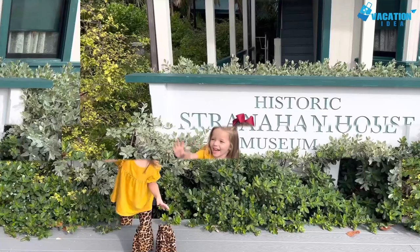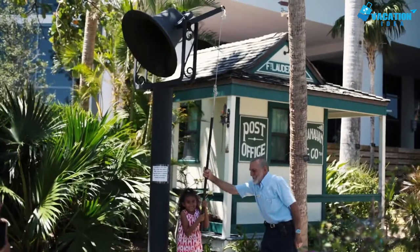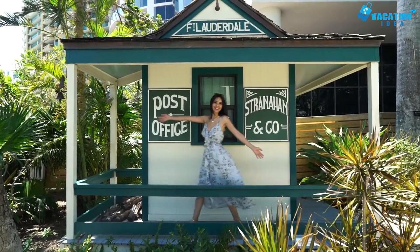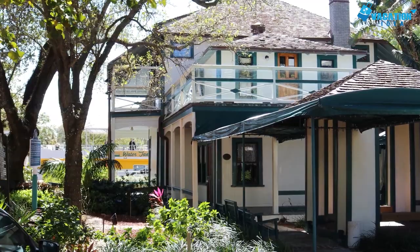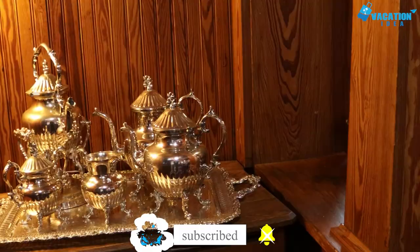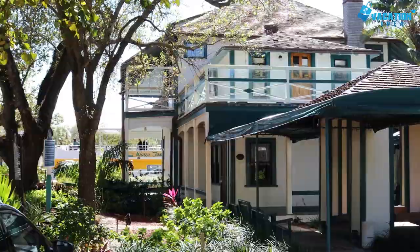At number 6: Stranahan House Museum. Ohio businessman and trader Frank Stranahan built this pine pioneer's home in 1901, where he operated his barge ferry business. It was expanded several times over the years and now features wide verandas, bay windows, a Victorian parlor, and tropical gardens. Guided tours showcase period Victorian furniture and decorative pieces throughout the house. Stranahan House was built to serve as a trading post, post office, community center, and town hall, and has been used at different times as a restaurant and boarding house.